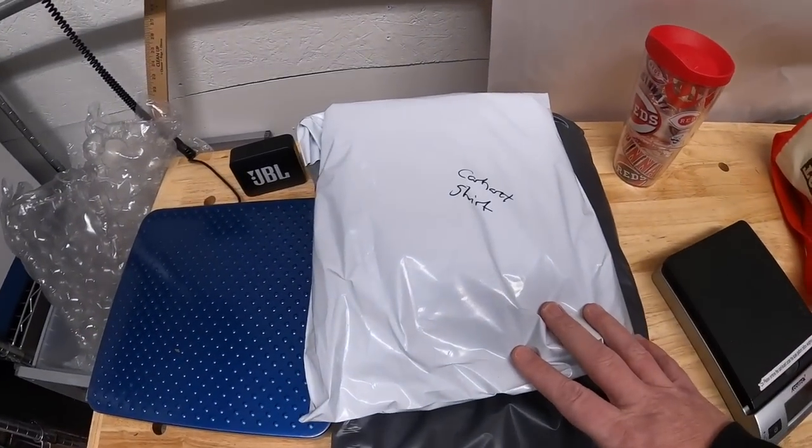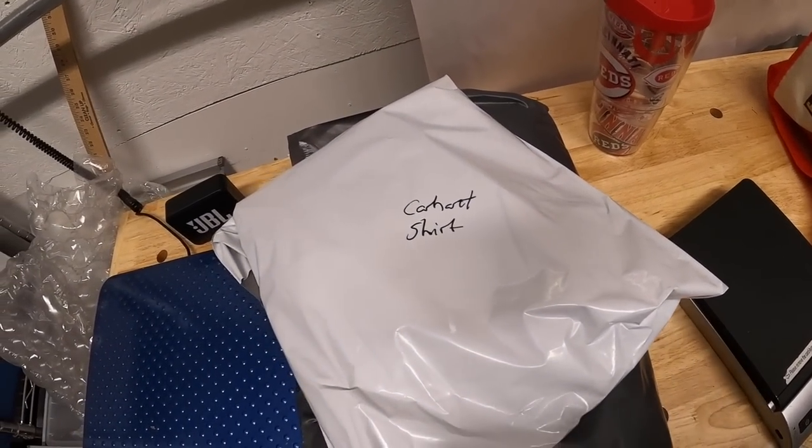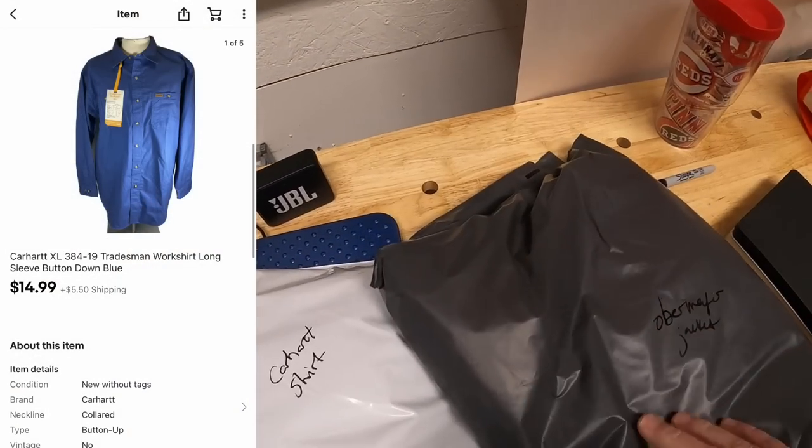Hey guys, it is Monday, February 8th and I have 17 eBay orders to ship out. Let's get to work. First couple things I want to hand pull from my storage unit — this is a Carhartt shirt that I got from my guy Mike maybe a month ago that sold for $14.99 plus shipping.